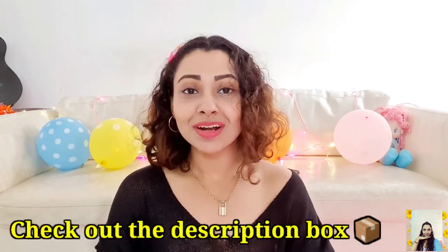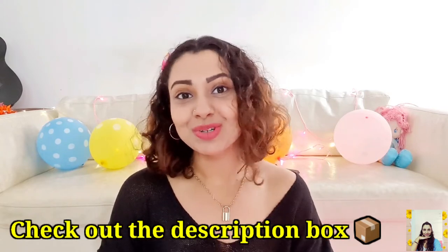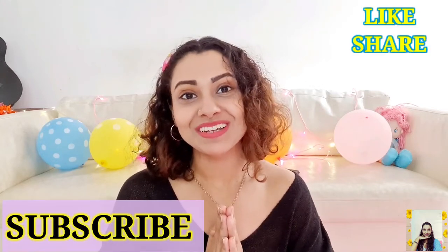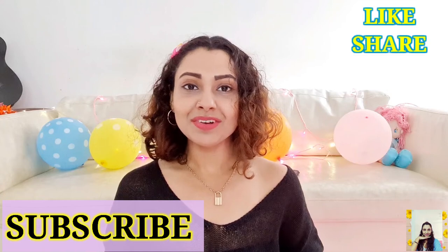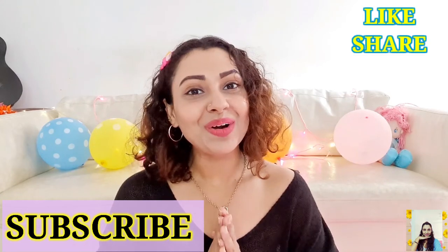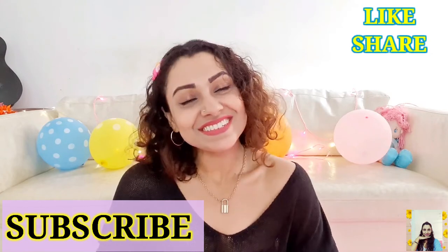That's all I have for today, guys. Hope you enjoyed this video. I have linked down all of my products and similar products in the description box, so remember to check it out. If you are new to my channel, please subscribe. You can also leave comments if you have any recommendations. Love you all and keep coming back to my channel. I'll see you in my next video. Till then, take care.